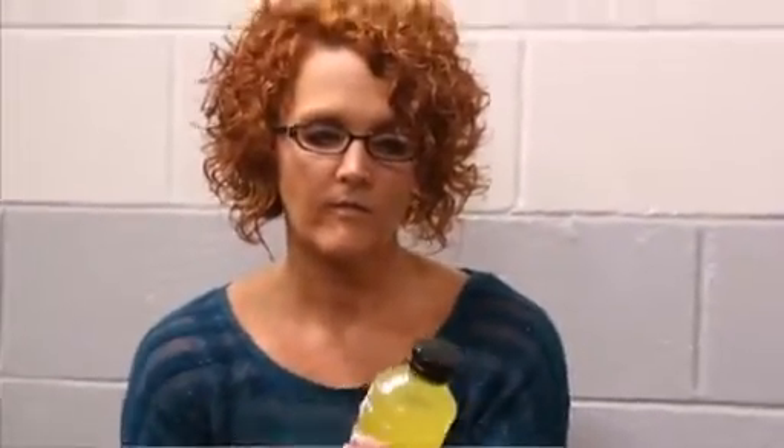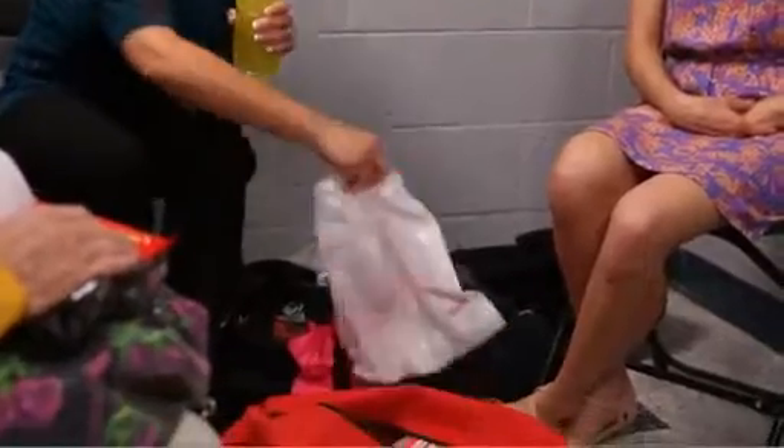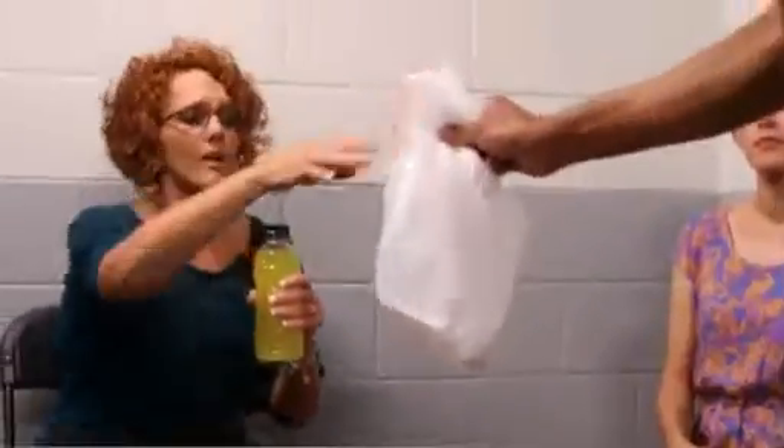The package protects the liquid inside from radioactive material. If you think the container or package may have radioactive material on the outside, use a damp cloth or clean towel to wipe it off before opening it. Put the used cloth or towel in a plastic bag or other sealable container and place the bag in an out-of-the-way place, away from other people and pets.